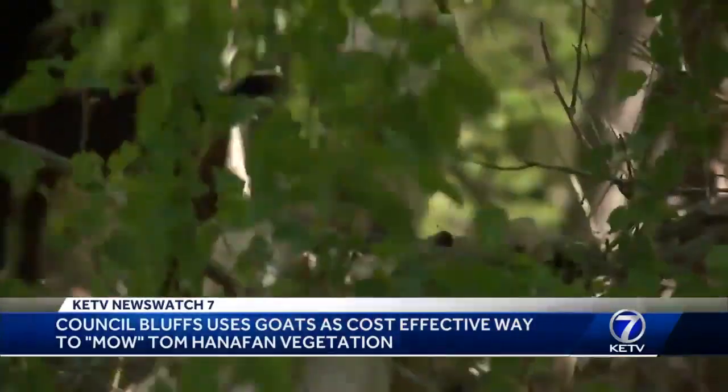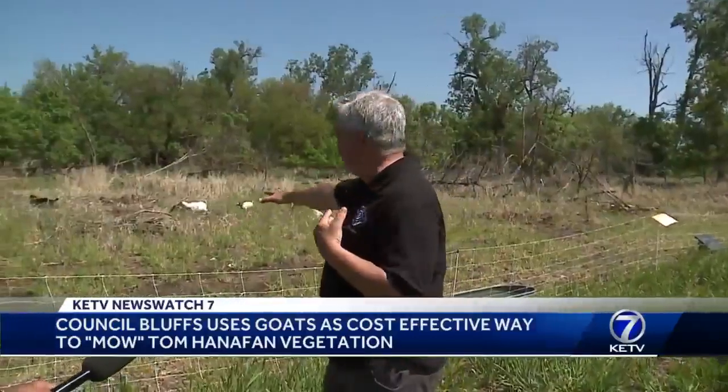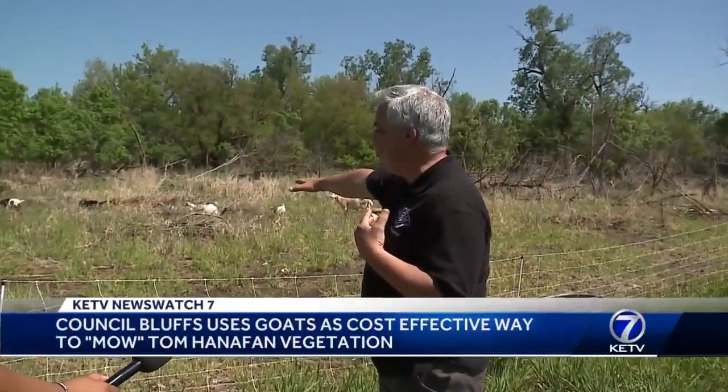Already, that vegetation up on the hill and in front of us is down. This was about 18 inches to two feet tall right in front of us.